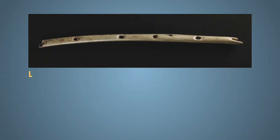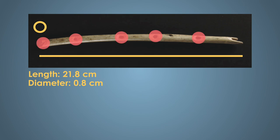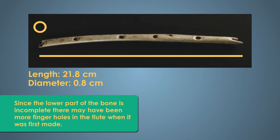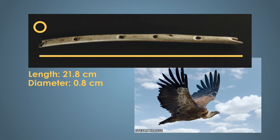The flute itself is 21.8 centimeters long, 0.8 centimeters in diameter, and has five finger holes along its length. There's also a V-notch cut into the top to make a crude mouthpiece to help direct the air so that the instrument will produce a sound. The flute is made from the bone of a bird, specifically the radius of a griffon vulture.